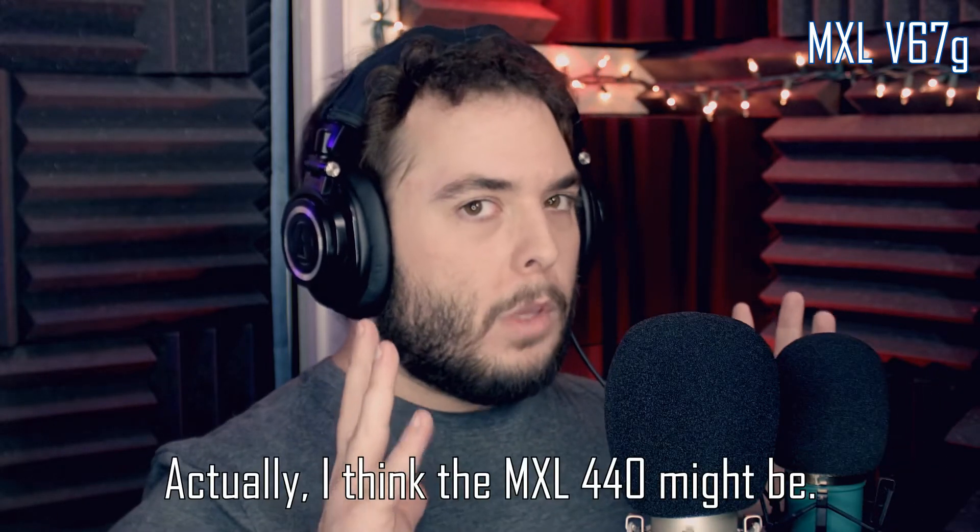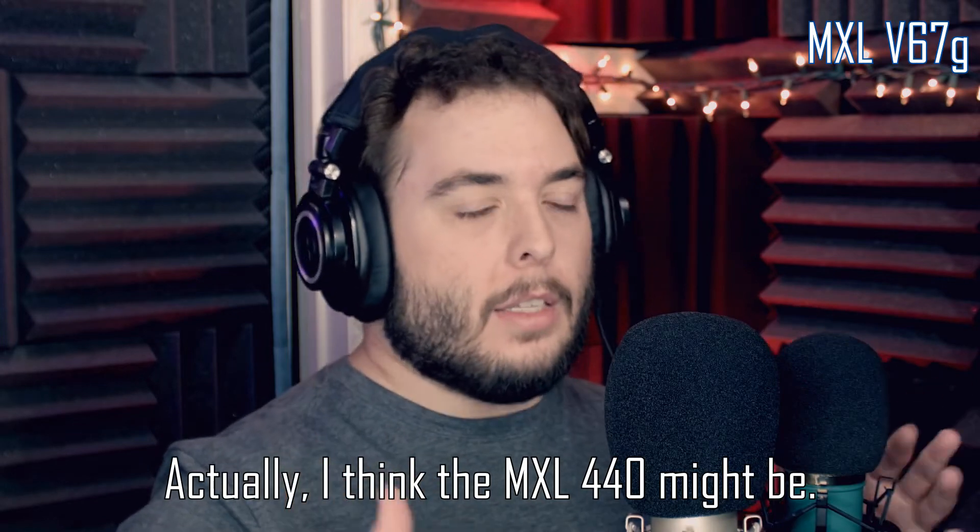The thing that I like about the V67G is I think it's MXL's most affordable large diaphragm microphone — let me know in the comments if I'm wrong. It's also incredibly rugged. If you've watched my other video where I did a shootout between it and the Audio-Technica 2020, it's very similar — it has a slightly higher noise floor. It is half the price, and you can kind of tell in that it's not as clear, there's a slightly higher noise floor, but it's really really close. You could easily match the two in post.